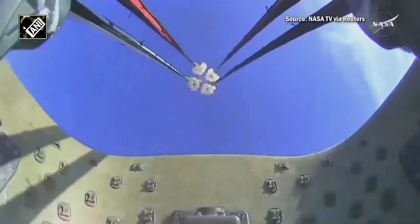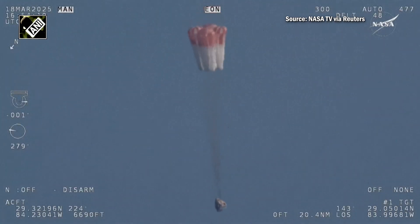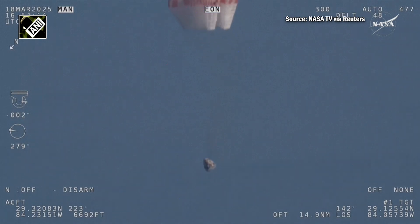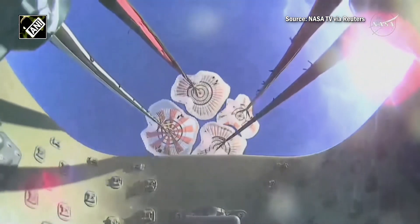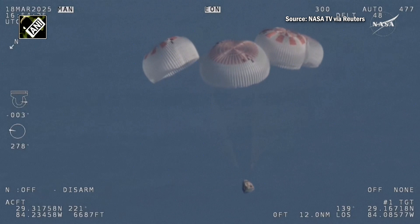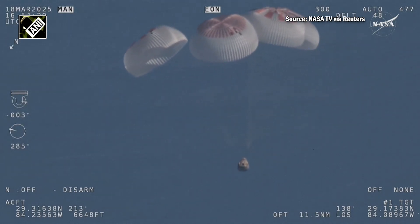And there we go — we have visual on four healthy mains. That view was from inside one of the buckets where the parachutes are located, so we see a great view of the reefing on those parachutes. As those main parachutes begin to inflate fully — four beautiful healthy mains.